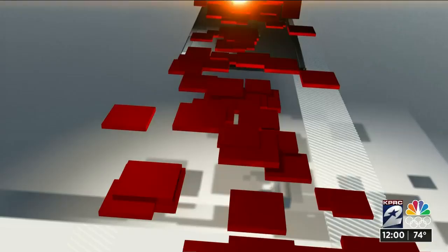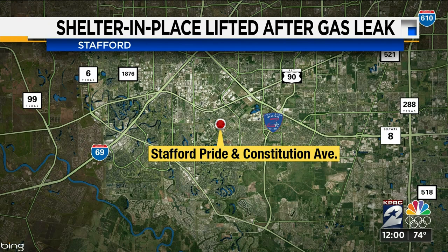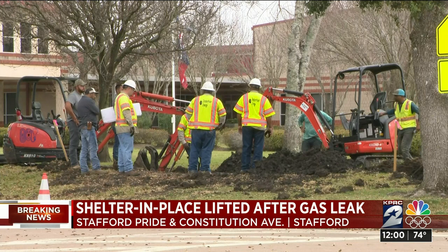Also breaking: another gas leak, this one in Stafford. Fire officials have given the all clear. This is in the area of Stafford Pride and Constitution Avenue. A rental construction contractor hit a gas line around 8. A shelter-in-place was issued as a precaution, but it's since been lifted. Centerpoint did come out to repair the line. No one was hurt.